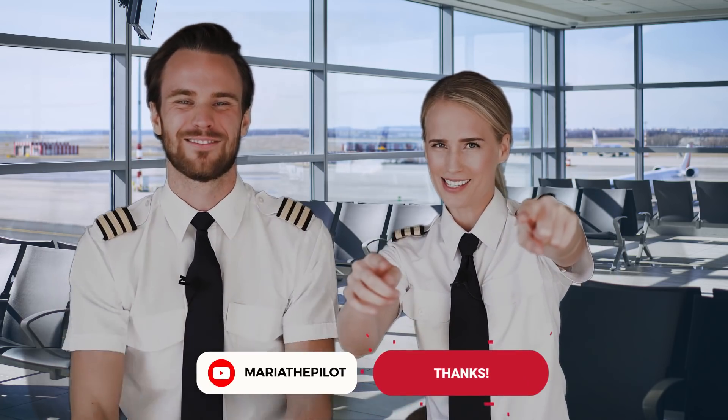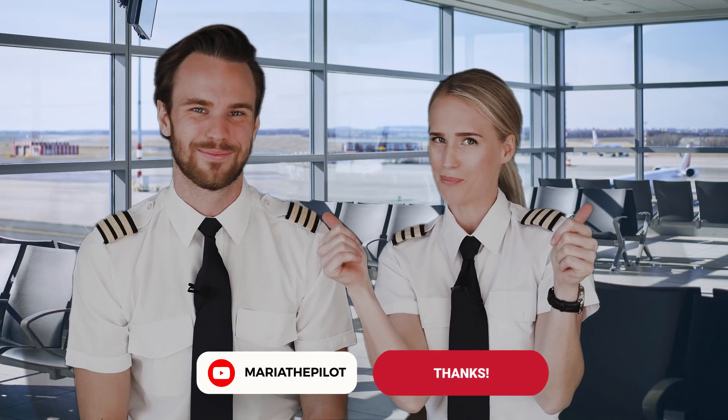That was it guys - thank you very much for watching! That was the very first episode of Mr. and Mrs. Pilot. Make sure to hit that subscribe button, and here is what you can expect in the next episode.